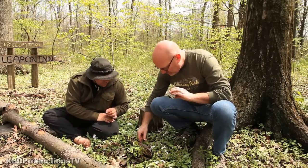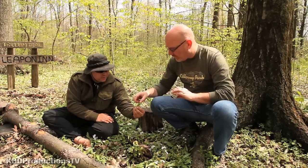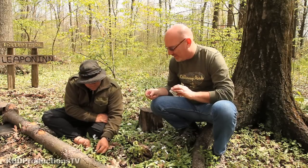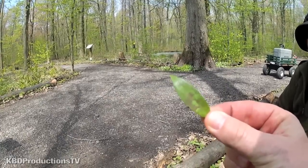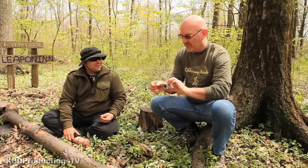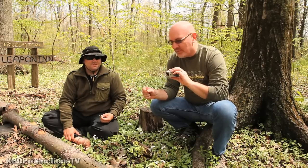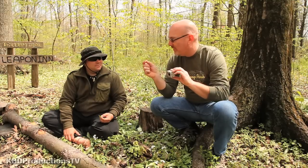I'd recommend finding the smallest leaf possible because the larger leaves don't have the same quality. Here's a nice one right there — this is the one I'm picking. I'll just wipe it off; you don't have to, but there'll be all kinds of stuff on there you don't want to eat. So this is the first time I am eating trout lily. You said it tastes like apples, right?